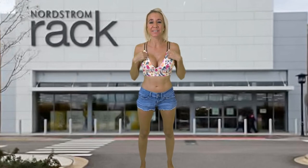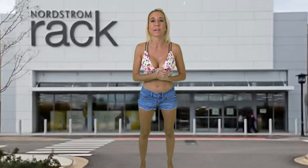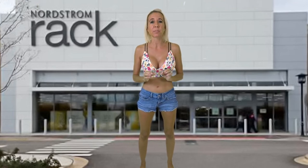Hi everybody, I'm Lisa, behind the camera is Bill, together we are Belisa. Welcome to our channel. Today I have a bathing suit try-on haul for you from Nordstrom Rack. Nordstrom Rack is a discount department store, a break-off from the Nordstrom department store. When Nordstrom department stores are unable to sell their items in a period of time, they send them to the rack and slice the prices way down.